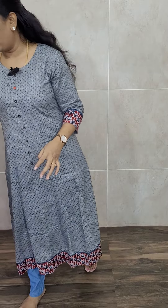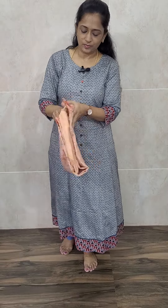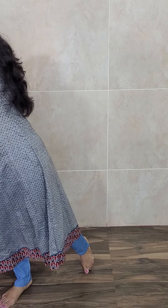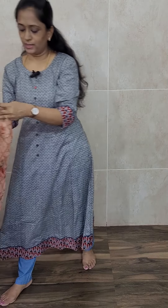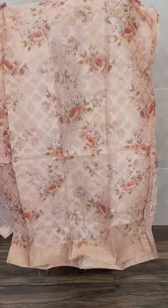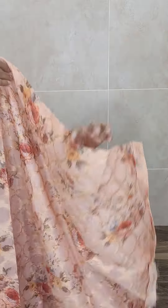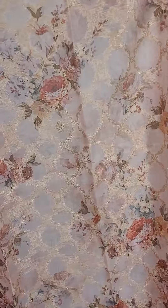Next item is also one of the hit items — this is an organza top. The full top has got a nice weaving pattern and a digital printed pattern. Very very beautiful and elegant. The full top has got nice floral prints, and all these are complete weaving throughout the top.